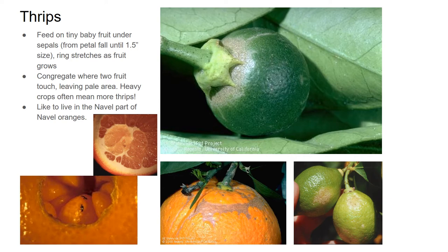In the same category as mites — because I treat them generally the same way — are thrips. Like mites, thrips are very small; sometimes you can see them, sometimes they're too small to see. They like to feed on tiny baby fruit under the sepals — that green part with the pokey things on the top of the fruit. You'll see that little fruit will have a discoloration underneath the sepals, and then as the fruit grows it will stretch out and move down the fruit. If you see that ring discoloration, that's usually thrips. A lot of times you'll also see it where two fruit touch, especially with grapefruit or lemons that fruit really heavily — thrips love to feed in that area. If you have really heavy crops, you are more likely to have a lot of thrips, which is something to consider when deciding whether to thin your crop.